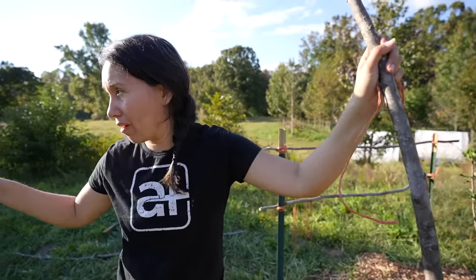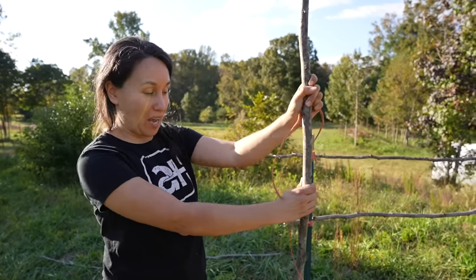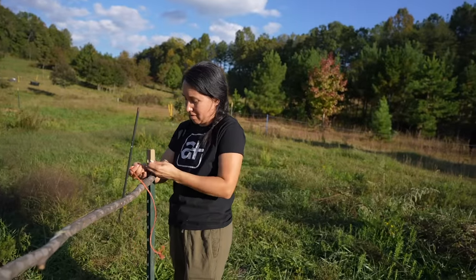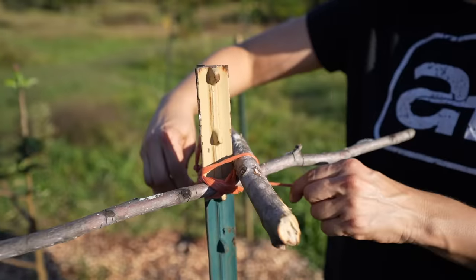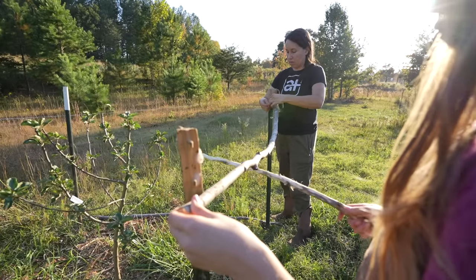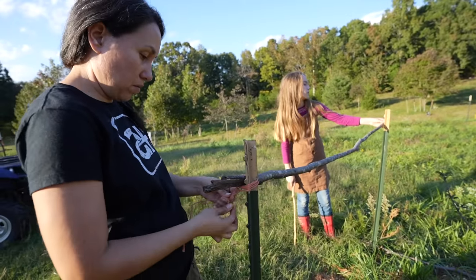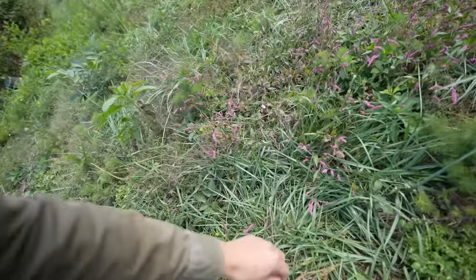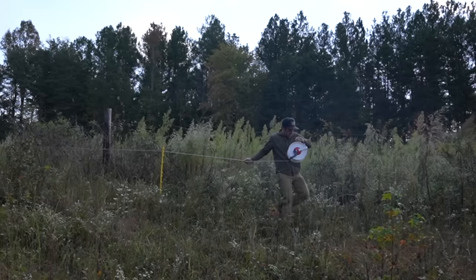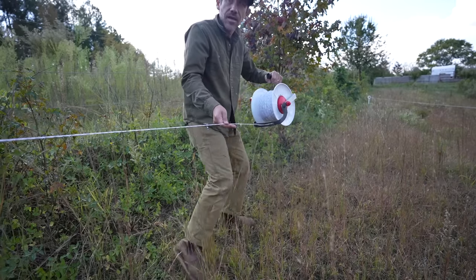We ran out of the cage wire. Since springtime when we started clearing the property, I've been saving these long sticks because I knew they'd be good for something. And what do you know — they're perfect for this project. We have a lot of nice grass right here where we had the turkeys. I'm coming, cows, I'm coming.